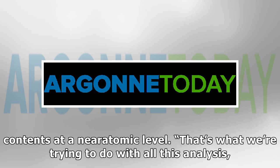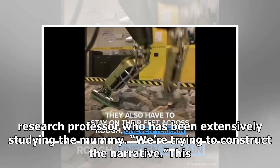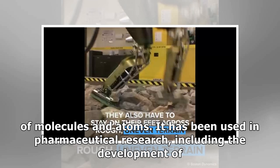"That's what we are trying to do with all this analysis — to unpack who this person was," said Mark Walton, a Northwestern materials science and engineering research professor who has been extensively studying the mummy. "We are trying to construct the narrative." This is the first time the advanced technology was used on a mummy, according to Argonne. The synchrotron, which is about one kilometer around, allows for the study of the arrangement of molecules and atoms.